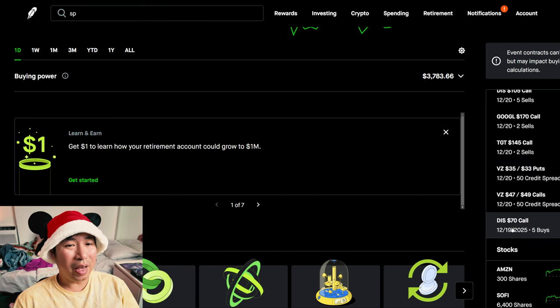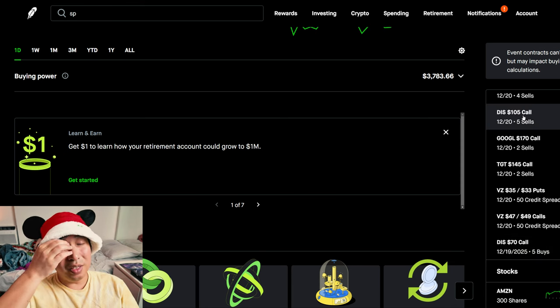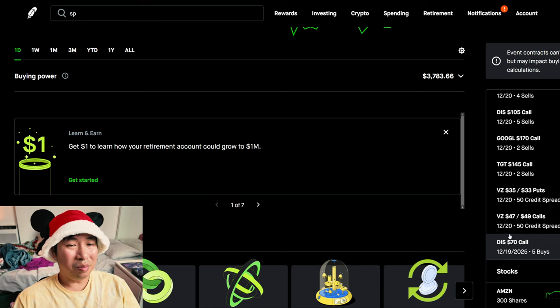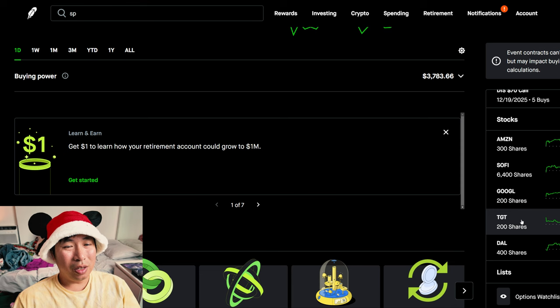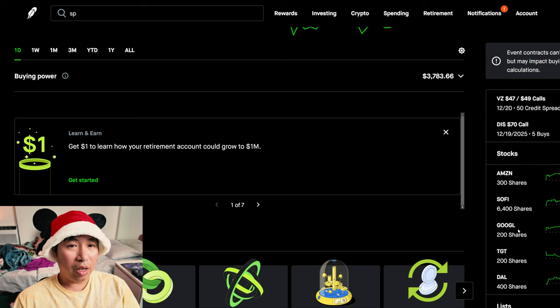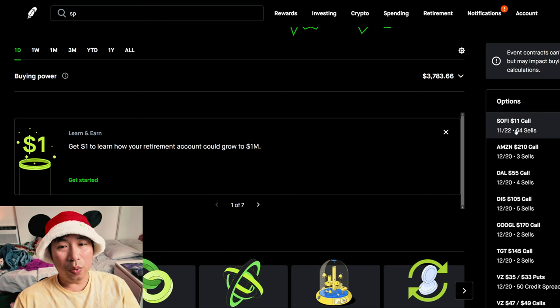I still like Disney as well, and that's another position I want to potentially roll out, because Disney is above $105 right now — it's at like $115 — and that's going to cost money to roll out also. I'm not really that crazy about Delta Airlines or Target, so that's another option: get rid of one of those, and that will allow me to have more buying power to roll out my SoFi. I really do want to do what I can to keep my SoFi shares.